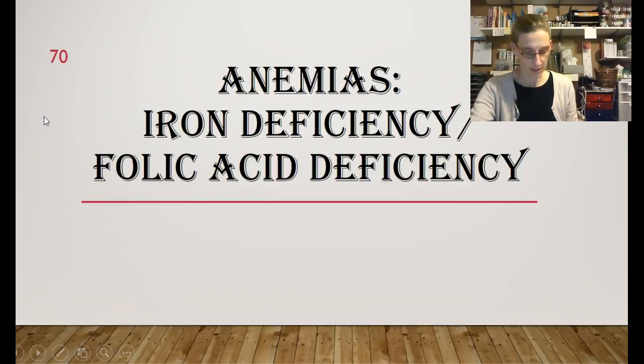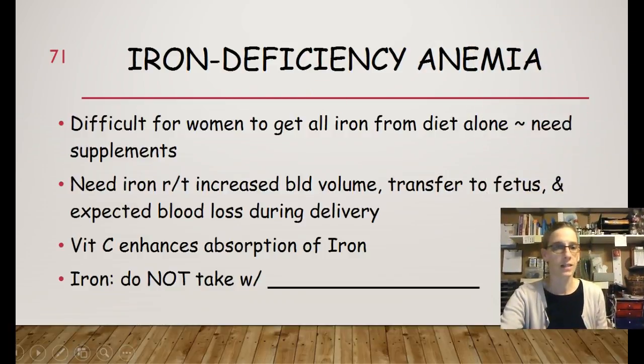Anemia includes iron deficiency and folic acid deficiency. With iron deficiency anemia, it is difficult for women to get all the iron they need from diet alone — they will require supplements. They need iron related to the increased blood volume, to transfer blood to the fetus, and for the expected blood loss during delivery. A normal vaginal delivery has an estimated blood loss of about 500 milliliters. Vitamin C enhances the absorption of iron, so we recommend patients take vitamin C with their iron. When taking iron supplements, do not take them with milk or antacids.